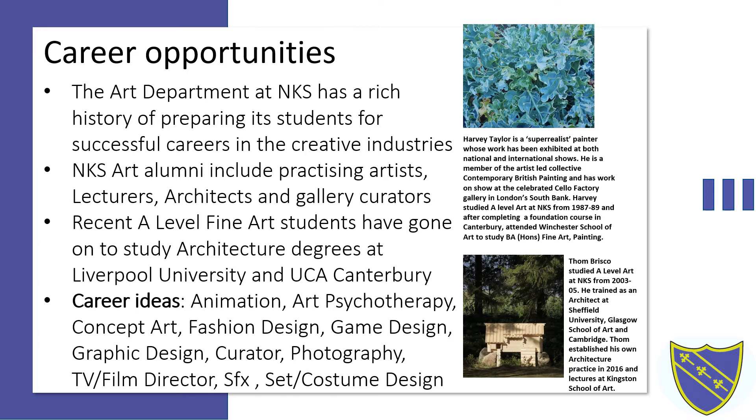Career opportunities. The art department at the Norton Natchable School has a rich history of preparing its students for successful careers in the creative industries. NKS art alumni include practicing artists, lecturers, architects and gallery curators. Recent A-Level fine art students have gone on to study architecture at Liverpool University and UCA Canterbury. Some have also undertaken foundation courses in order to support their next step towards their chosen profession in art and design. The UK's creative industries contributed £111.7 billion to the UK economy in 2018, showing growth in the creative sector being more than five times larger than growth across the UK economy as a whole.